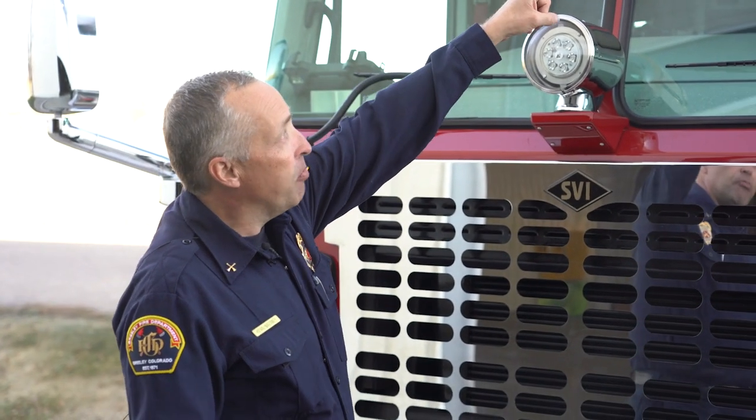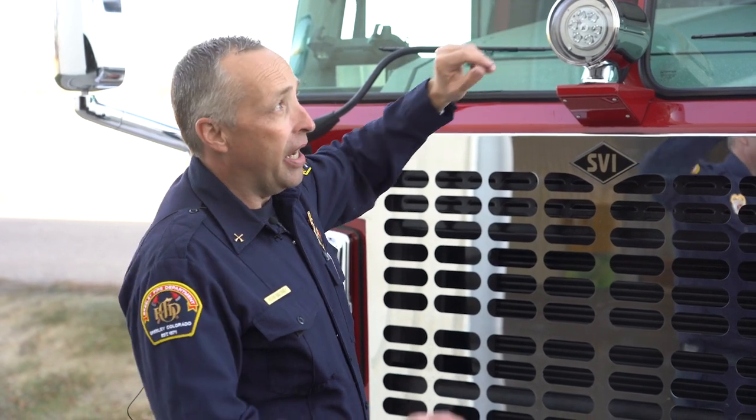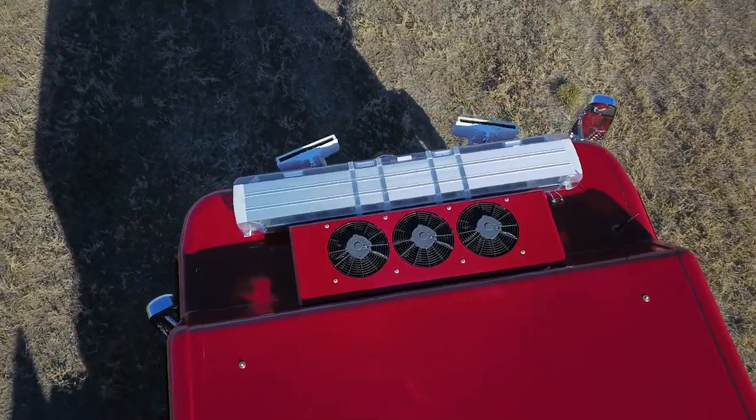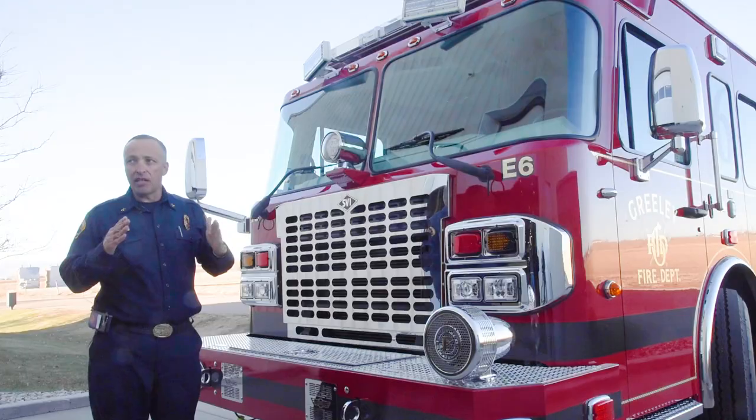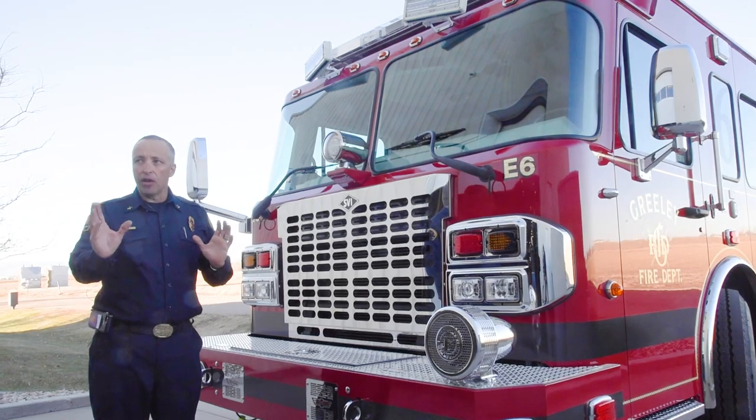One feature I do like is we put scene lights — brow lights — on the top of the fire engines now. We not only put them up there, but we angle them outwards 15 degrees to both sides. That way, as the fire truck is coming down the street looking for a house address, the driver can flip on those lights as they're pulling to a stop and light up the fronts of the houses with the front brow lights.